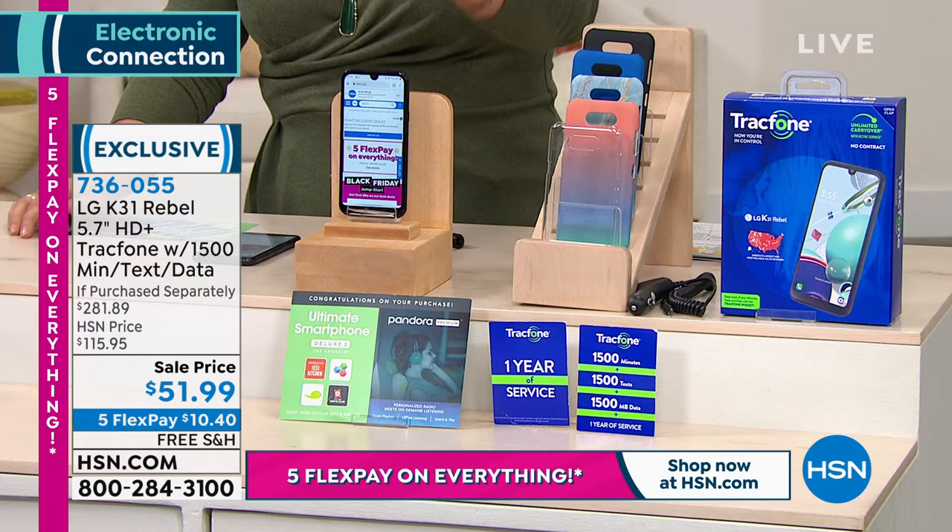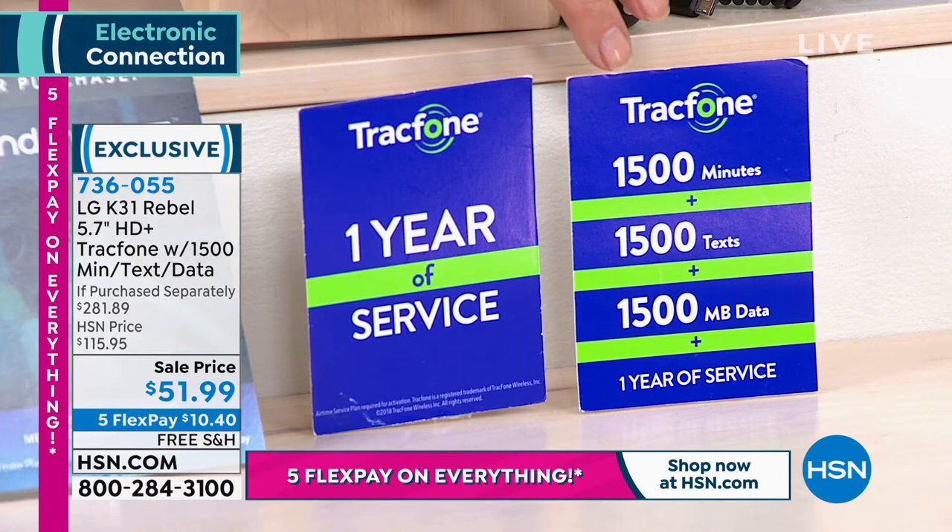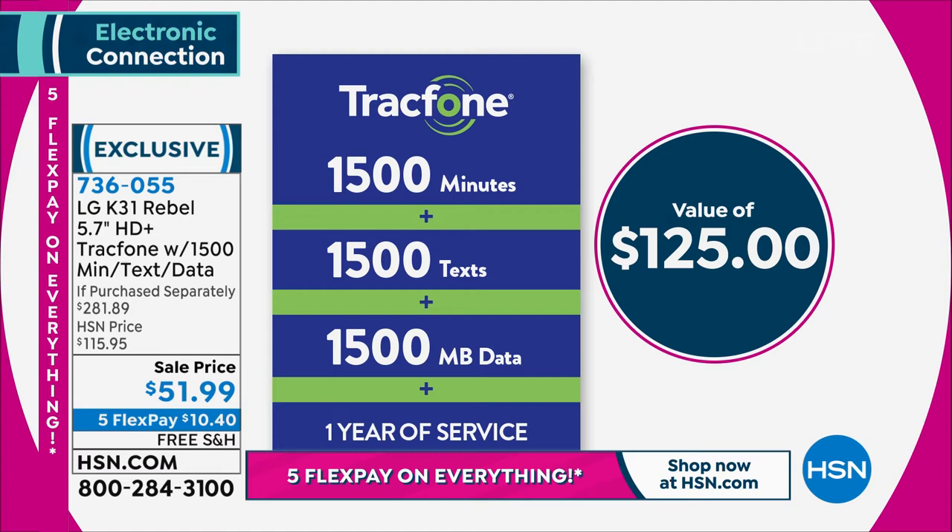There are no hidden fees and no overages. Just the 1,500 everything — that's the biggest package for TrackPhone — is $125. We are well below that price. We like to say one year of service, and especially if you're a light to moderate user, this could be the only money you spend on a cell phone all year.